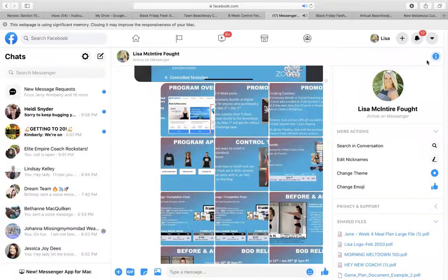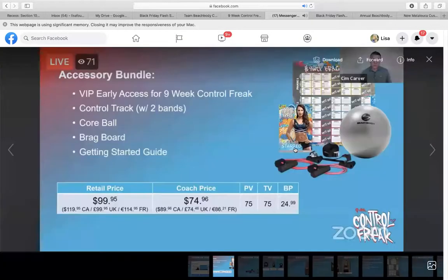So let's go through a little bit of pricing. Pricing is a little bit more than you've seen in the past, and here is why — you're going to get program-specific equipment with this program.